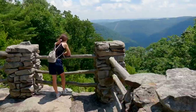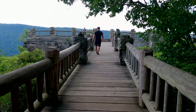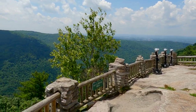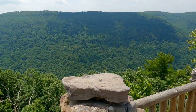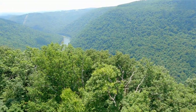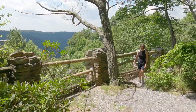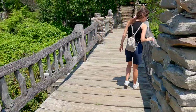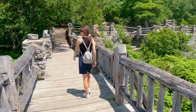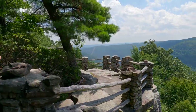Next stop: Cooper's Rock State Forest. It boasts some of the most iconic views in almost heaven. Cooper's Rock overview itself is a very simple and short five to seven minute walk from your car. The scenic view will mesmerize you into staying there much longer than you initially planned. The park features canyon overlooks, picnic shelters, 50 miles of hiking and biking trails, sandstone cliffs for climbing, and much more.